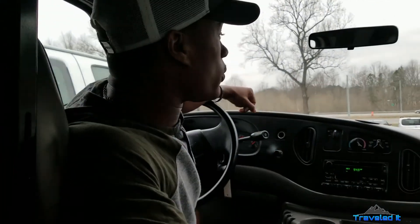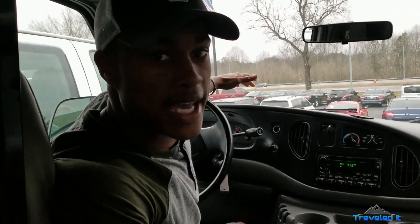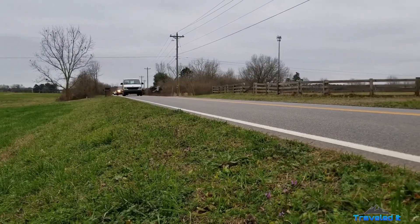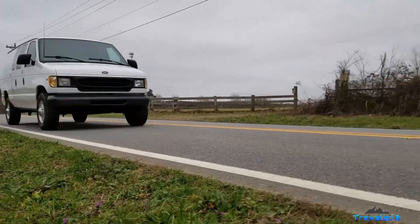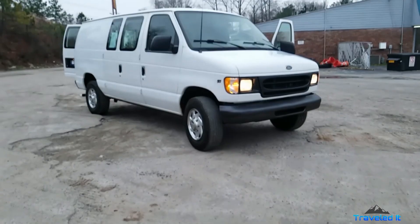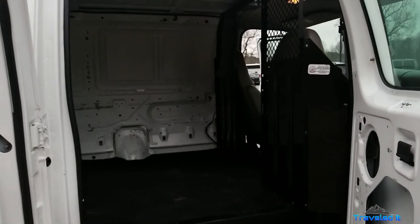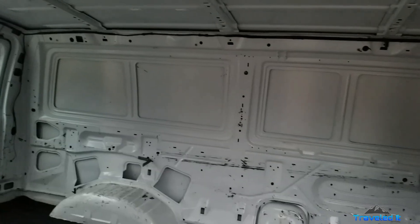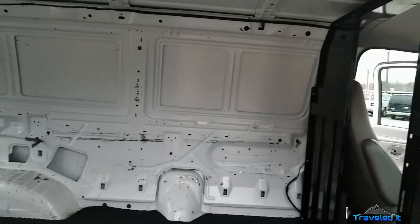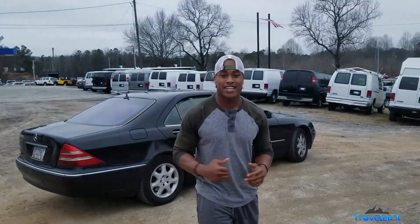We're now inside of another van. I'm gonna give you guys another point of view of this van, so let's ride.